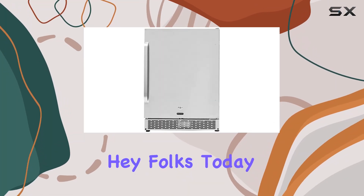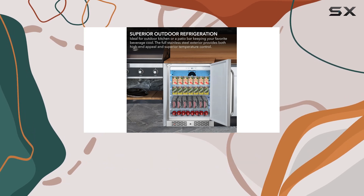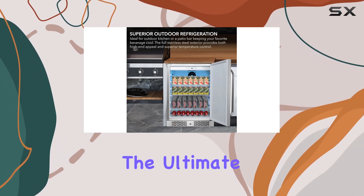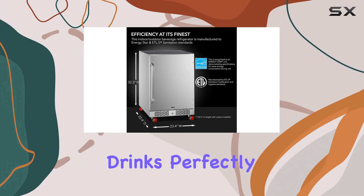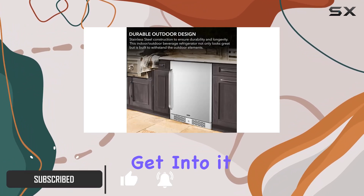Hey folks! Today, we're diving into the Winter Beor 53024 SSW Outdoor Beverage Refrigerator, the ultimate solution for keeping your drinks perfectly chilled on those hot summer days or for any outdoor gathering. Let's get into it.